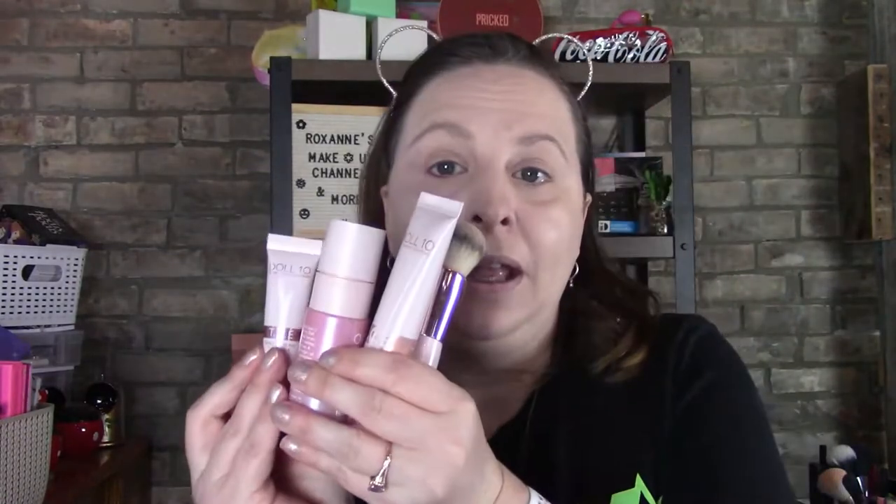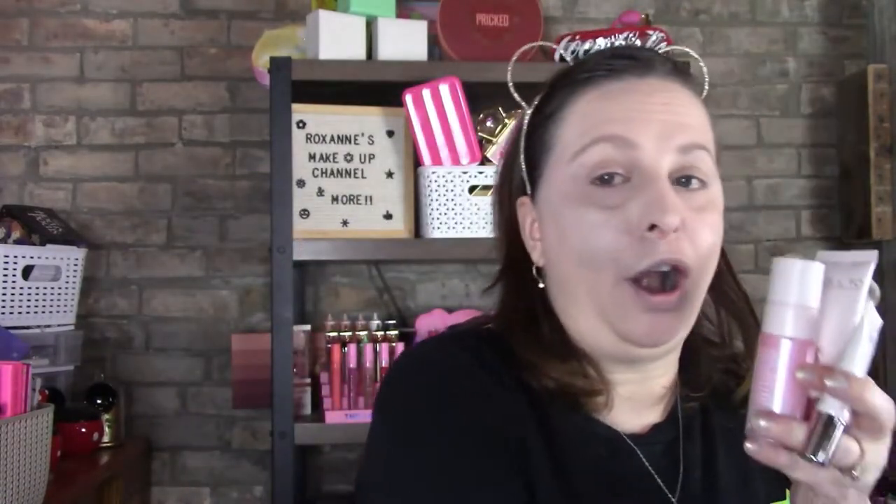As you can tell, I did do the base of my makeup. I just wanted to show you quickly what I used — it's of course my Doll 10 items. I use these three items plus this one here, and then the over-achieving one for the eyebrows. Those are the only things I've done. You can actually grab these from Doll 10 right now, and they have a new primer that just launched today.